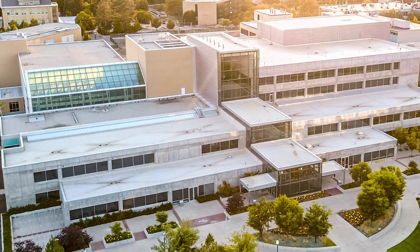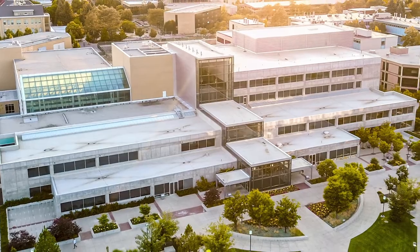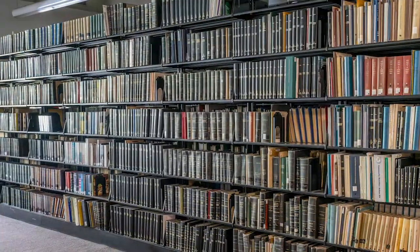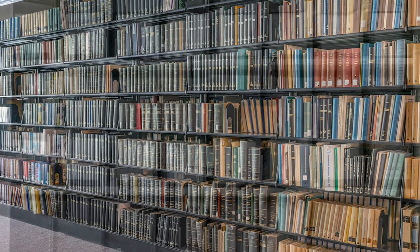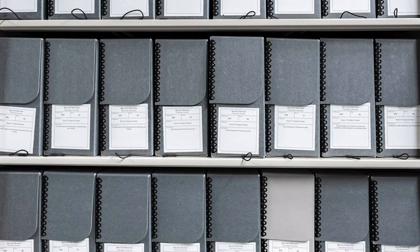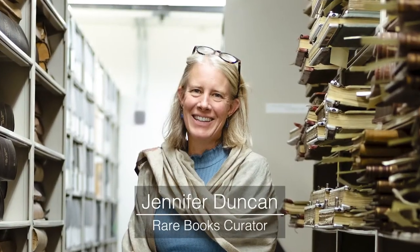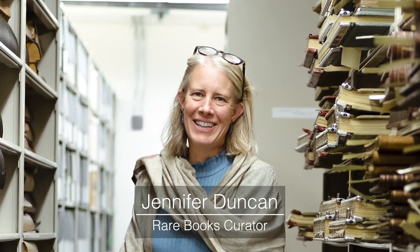Special Collections is a library and archives within the larger Merrill Cazir Library. We have seven main collecting areas: government information, rare books, art books, university archives, manuscripts, folklore, and photographs. Each area has a librarian or curator who specializes in acquiring, preserving, and making available to the public the materials under his or her care.